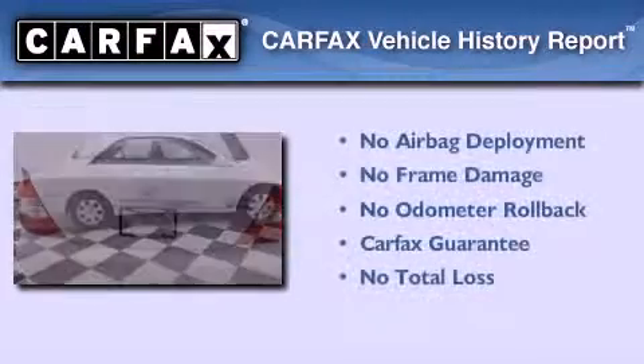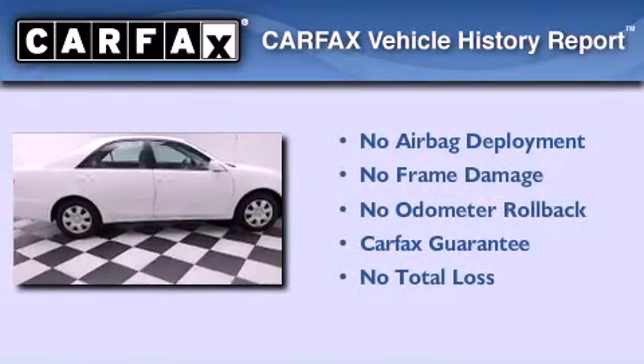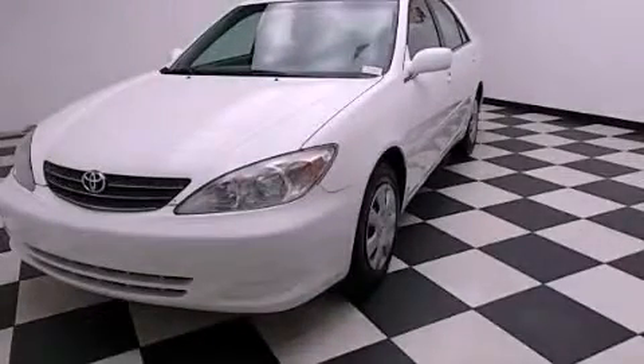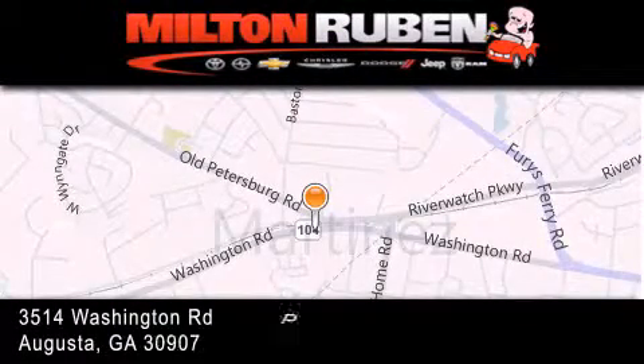Not to mention that this Toyota qualifies for the Carfax buyback guarantee. Call now to find out how you can own this breathtaking vehicle. Come experience the Drive Baby advantage here at the Milton Rubin Superstore.